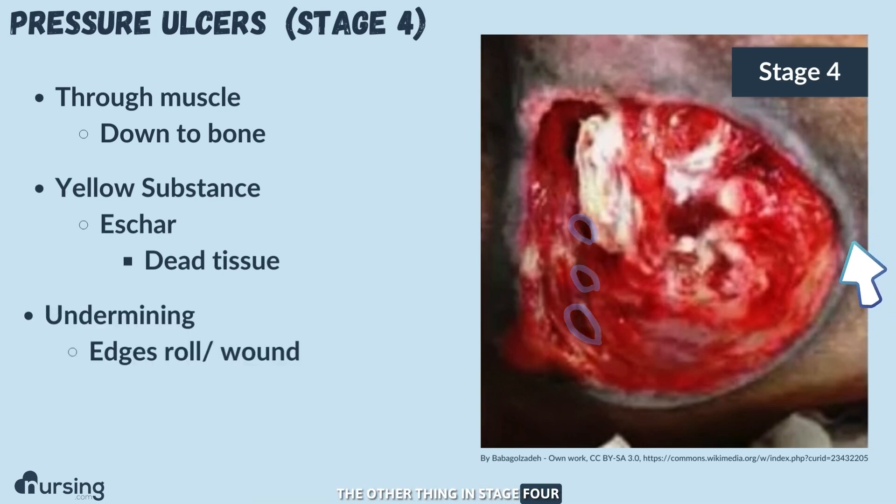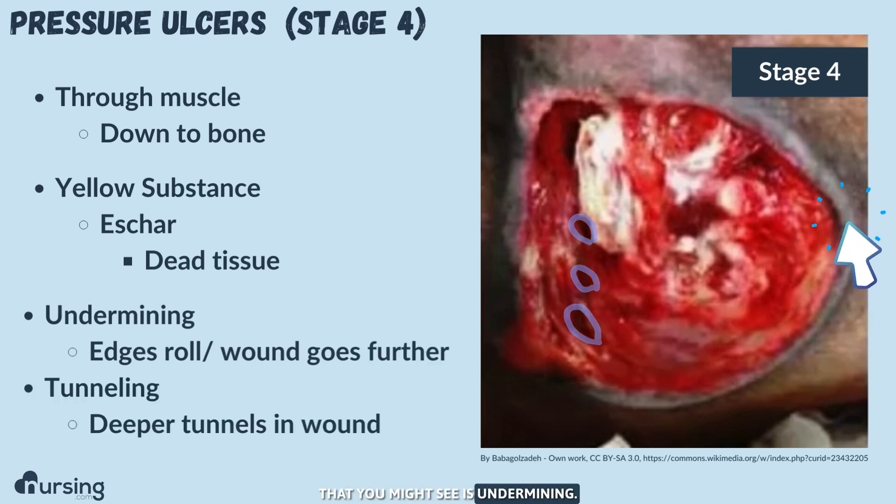The other thing in stage four that you might see is undermining. Undermining is when you start seeing the edges roll — their wound actually goes farther than we think. The other thing we could see is tunneling, and it is exactly what it sounds like: there's a tunnel. Right here is a good example — I could probably stick a cotton tip applicator in there, maybe two inches. It's deeper than the actual wound itself. We need to make sure we're assessing those when we see pressure ulcers.